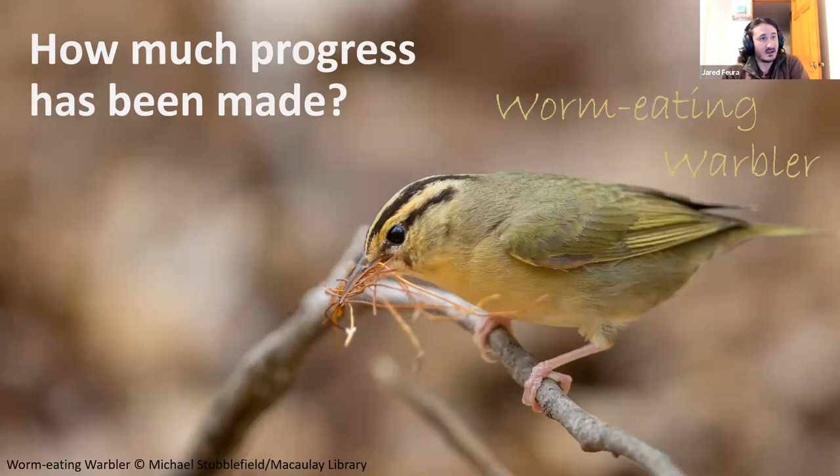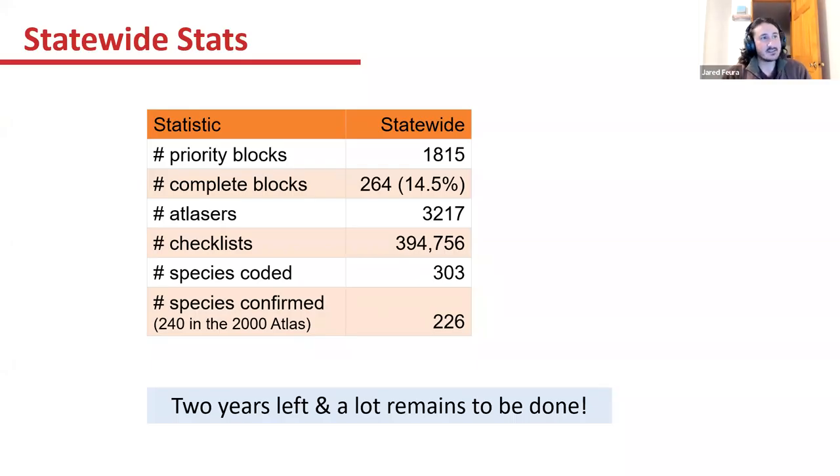How much progress has been made? Statewide, we have 1,815 priority blocks. Of those, we have 264 marked as complete — actually more than that now because Julie has been reviewing and marking blocks complete, so we're above that number, though still below 20%. We've had 3,217 atlasers submit almost 395,000 checklists, which is amazing. We have 303 species coded and 226 species confirmed across the state.